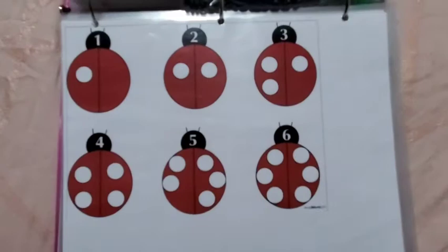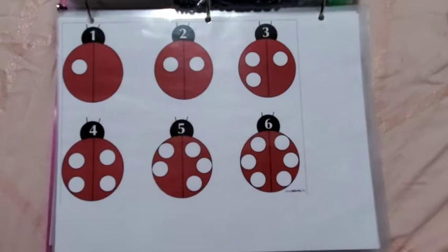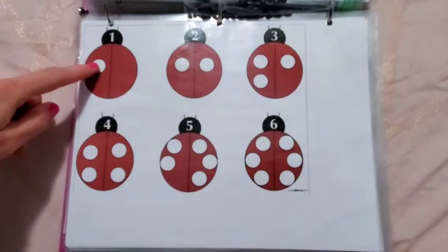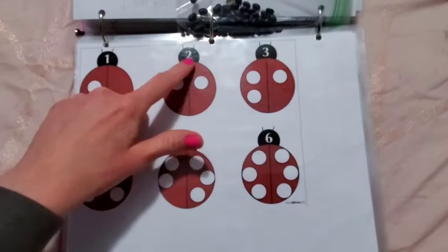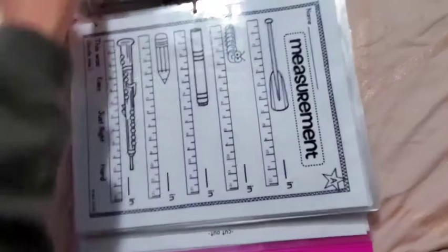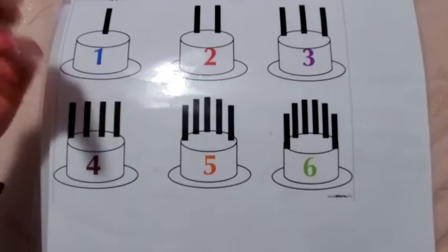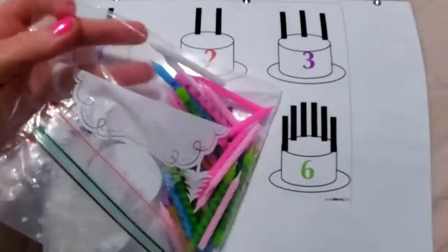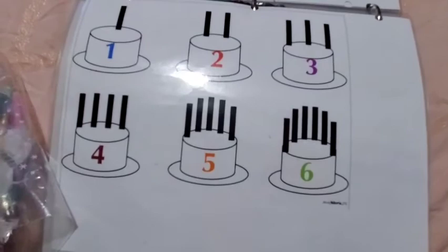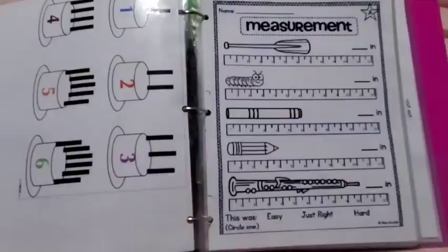There's a ladybug number activity — a beginning activity from when she didn't know her numbers one to six. She puts black seeds or bingo chips on each dot and copies the number, showing that one represents one and two represents two — quantity visualization. There's also a birthday candles page: she sets up candles where they go and writes the number to the side. We used to use real cupcake holders with play-doh and actual candles from the dollar tree, but she found this printable and loves it.